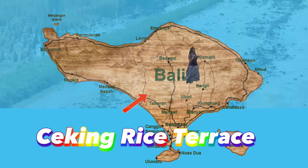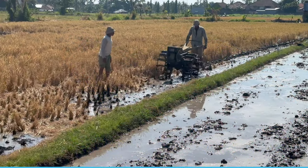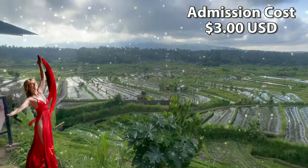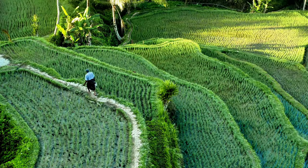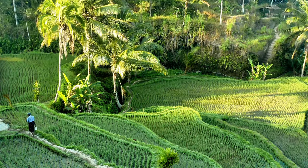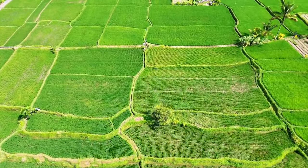The Tegalalang Rice Terraces are located 45 kilometers from Kuta, which is an hour and 30 minutes drive. Admission cost is $3.00, and there are numerous other rice terraces located throughout the island. The green terraces provide a relaxing atmosphere, and there are numerous swings at each rice terrace to take that famous Instagram photograph.